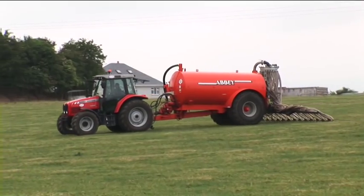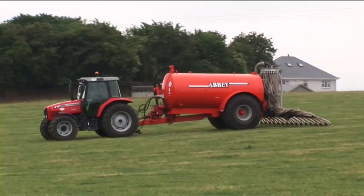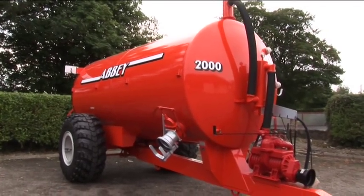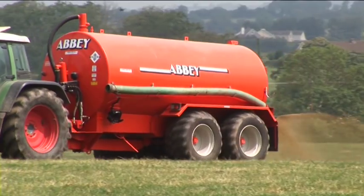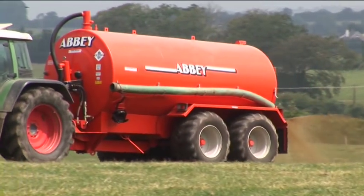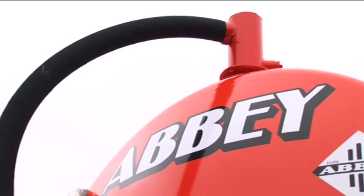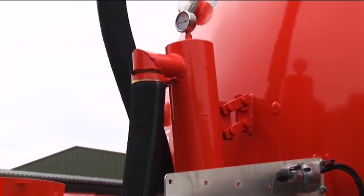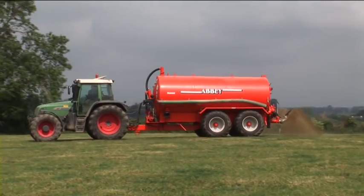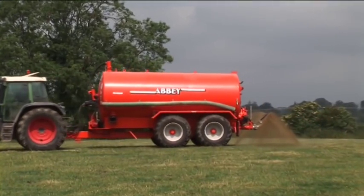Abbey's pioneering development has resulted in this revolutionary, state-of-the-art slurry application system. A key component of the Supertanker range is the Bationi pump. These powerful pumps have a worldwide reputation for high performance and reliability to ensure maximum throughput of materials. The unique Abbey patented double-trap system fitted to all Supertankers ensures maximum pump protection, reduces maintenance and therefore prolongs the life of the pump.